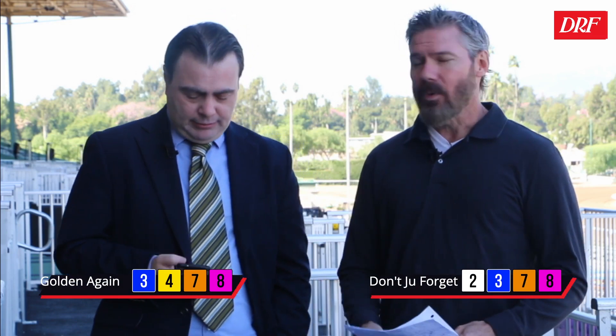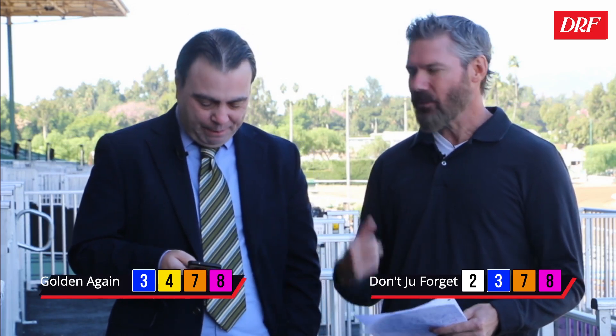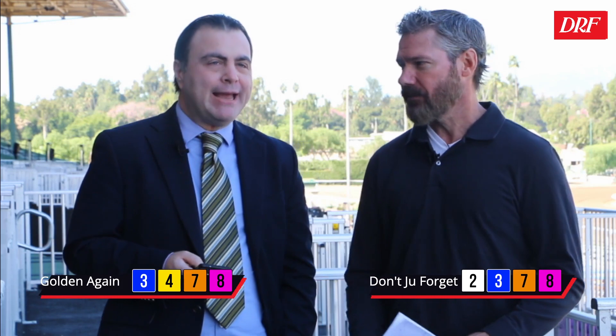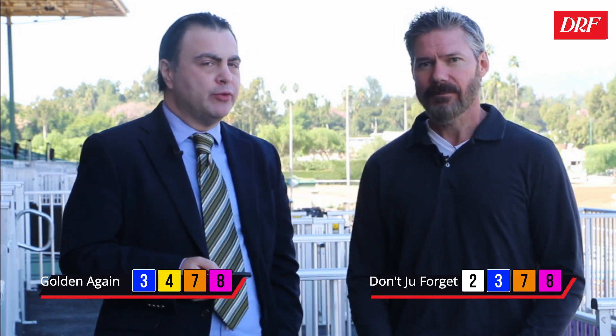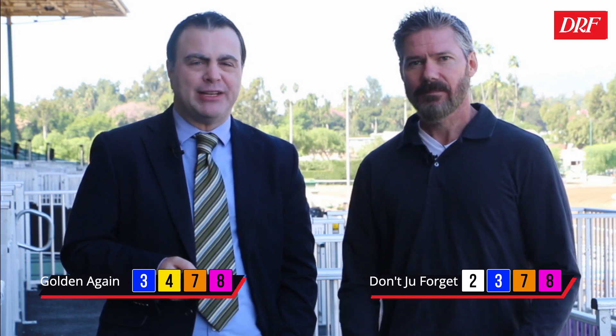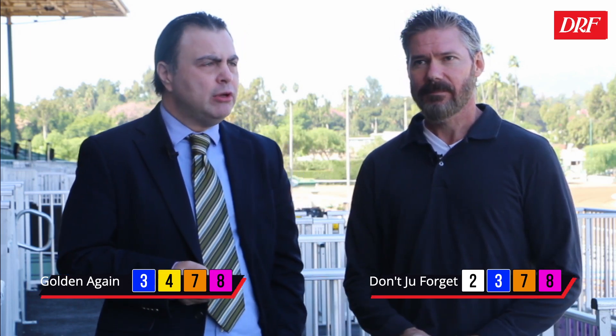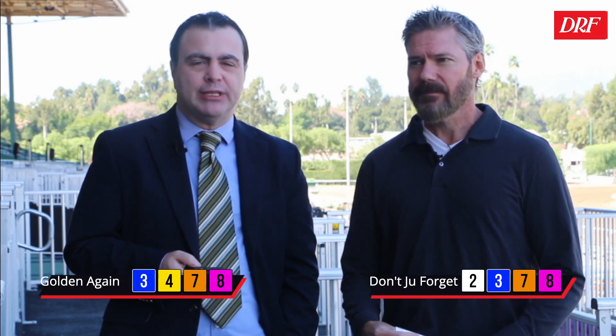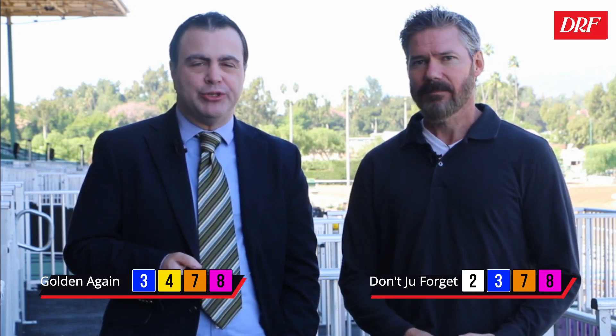Let's take a look at our top picks for the Thursday Race of the Day. Mike, where are you going? I'm going to take the trip horse, the two, Don't You Forget, on top. I was torn between the two and the three — the three cutting back makes sense in this race too, so I'm going two, three. The angle for me is the cutback with the three, because the route-to-sprint pattern has worked for her in the past and she's a better horse now, so she should get some pace. Golden Again for me. Good luck.